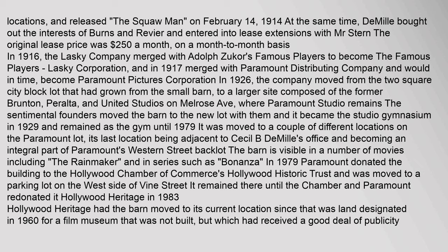In 1926, the company moved from the two-square city block lot that had grown from the small barn to a larger site composed of the former Brunton, Peralta, and United Studios on Melrose Avenue, where Paramount Studio remains. The sentimental founders moved the barn to the new lot with them, and it became the studio gymnasium in 1929, remaining as the gym until 1979. It was moved to a couple of different locations on the Paramount lot, its last location being adjacent to Cecil B. DeMille's office, becoming an integral part of Paramount's Western Street backlot.